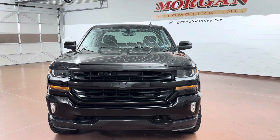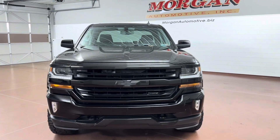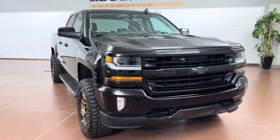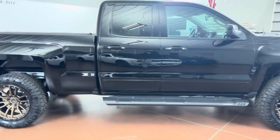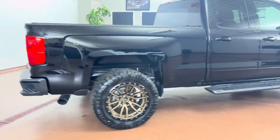How's it going everyone? Dylan here with Morgan Automotive. Today we have this 2016 Chevrolet Silverado 1500 LT double cab with 2LT four-wheel drive. This vehicle has a clean Carfax, great service history, and was just fully serviced here at the dealership.